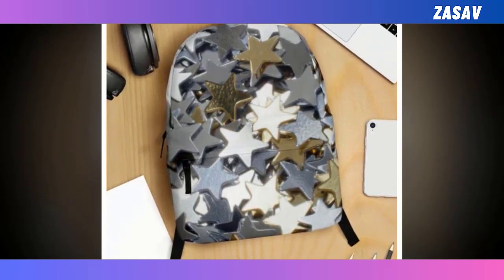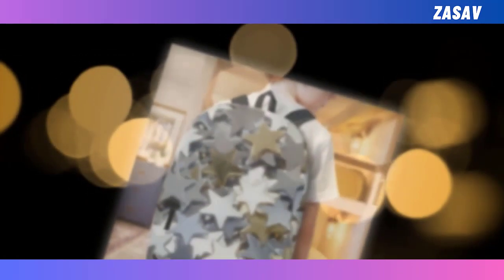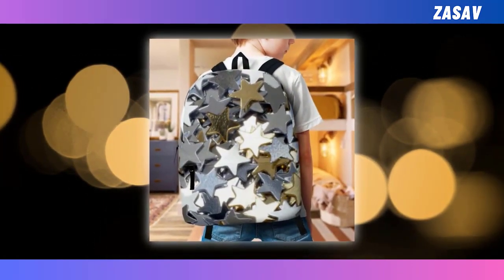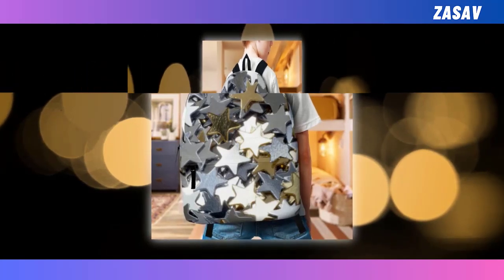Crafted from high-quality polyester fabric, our backpack is not only built to last but also prioritizes your comfort with its ventilated construction. Say goodbye to discomfort and overheating — our backpack keeps you cool and collected, even on the busiest of days.